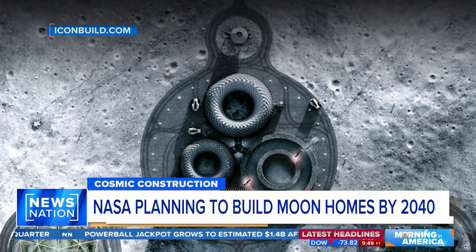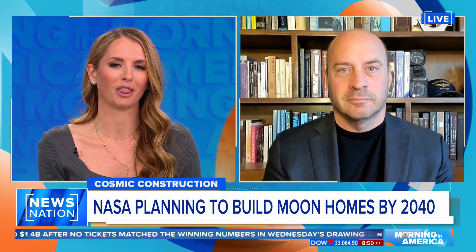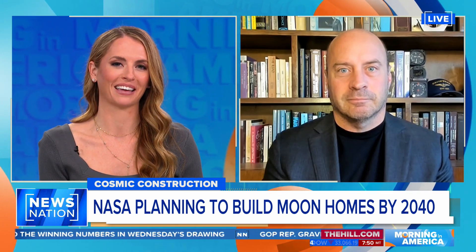Former NASA astronaut, current USC astronautical engineering professor, and SpaceX senior advisor Garrett Reisman has been on three spacewalks. He's joining us now. Professor Reisman, thanks for being here.